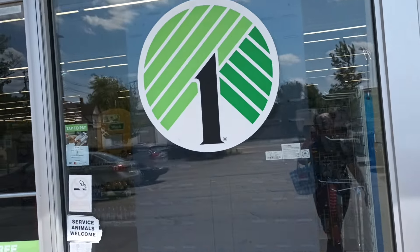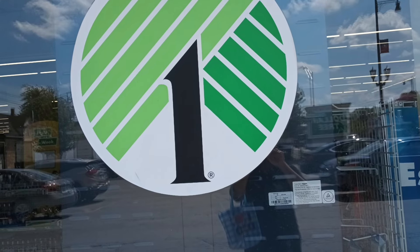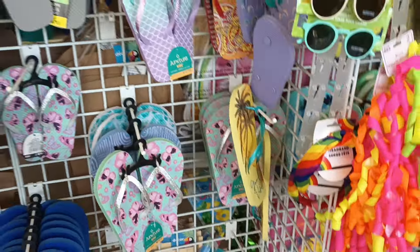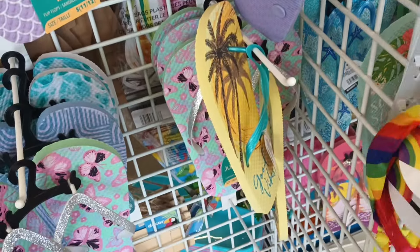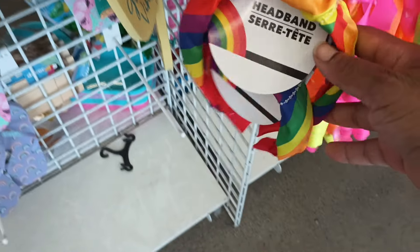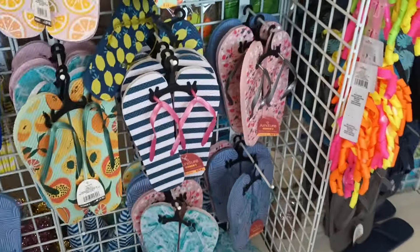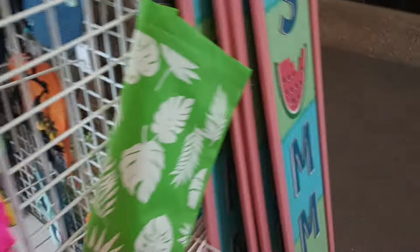Hey friends, we are at another location of Dollar Tree, let's check it out! Inside, the first thing I'm seeing are the flip-flops. They have these headbands for Pride here, which is kind of interesting — they may have a setup for Pride. But flip-flops are already going in my cart.